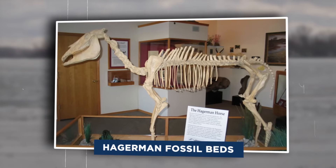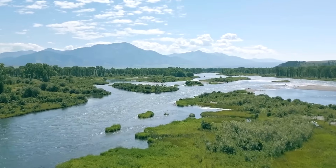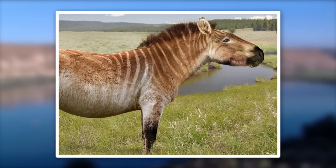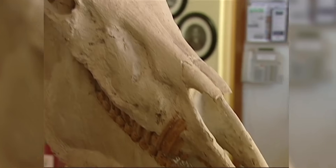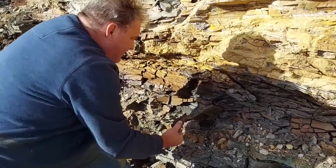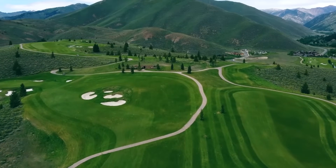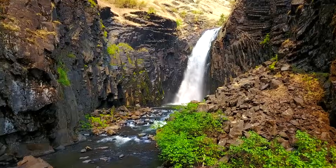Hagerman Fossil Beds: a glimpse into prehistoric North America. Tucked along the Snake River in southern Idaho lies one of the most significant fossil sites in the United States, the Hagerman Fossil Beds National Monument. While the site has long been known for its well-preserved fossils of the Hagerman horse, recent excavations have revealed even more intriguing finds. Paleontologists have uncovered fossilized remains of large camels, saber-toothed cats, and ancient beavers — some of the most diverse Pliocene-era fauna in North America. These animals roamed the grasslands of Idaho over 3.5 million years ago, during a time when the region was more temperate and supported lush ecosystems.